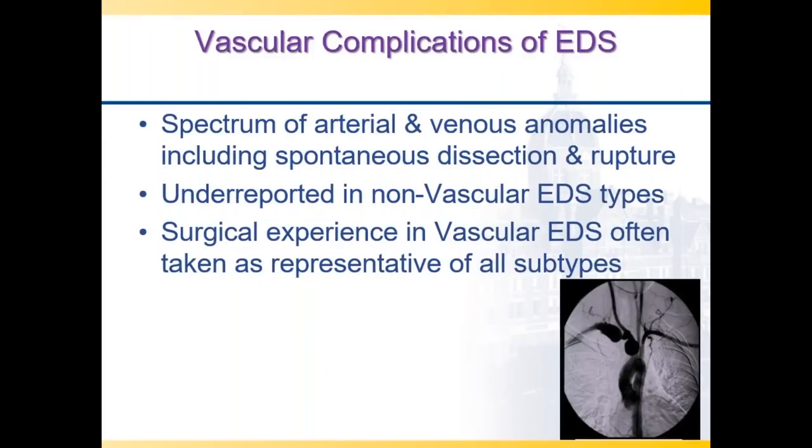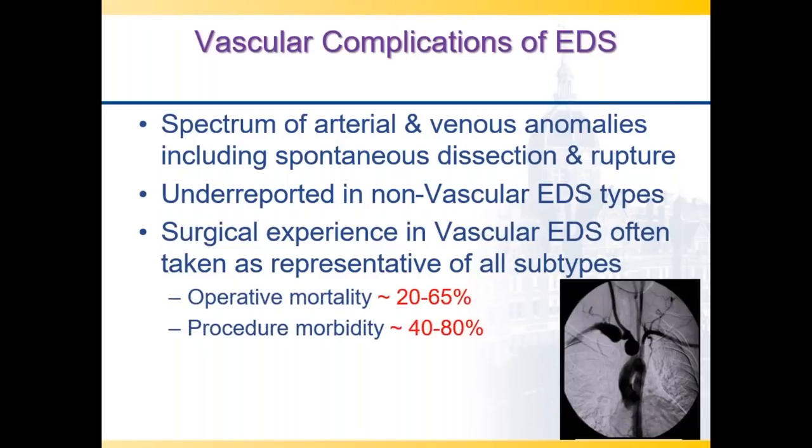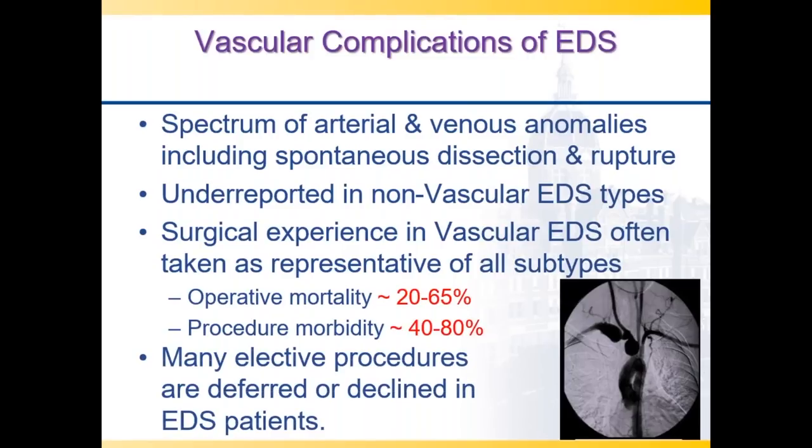My general impression was that the spectrum of arterial and venous anomalies, including spontaneous dissection or rupture of arteries, was generally underreported in the non-vascular EDS subtypes. Unfortunately, the surgical experience of vascular EDS patients—known to be very difficult to manage—is often taken as representative of all EDS subtypes. That's unfair because historically, though operative mortalities were high, withholding elective procedures from patients who don't have vascular EDS, assuming extreme tissue fragility, was unfair. It's also unfair to surgeons confronted with vascular ruptures in the middle of the night because procedures were held off.